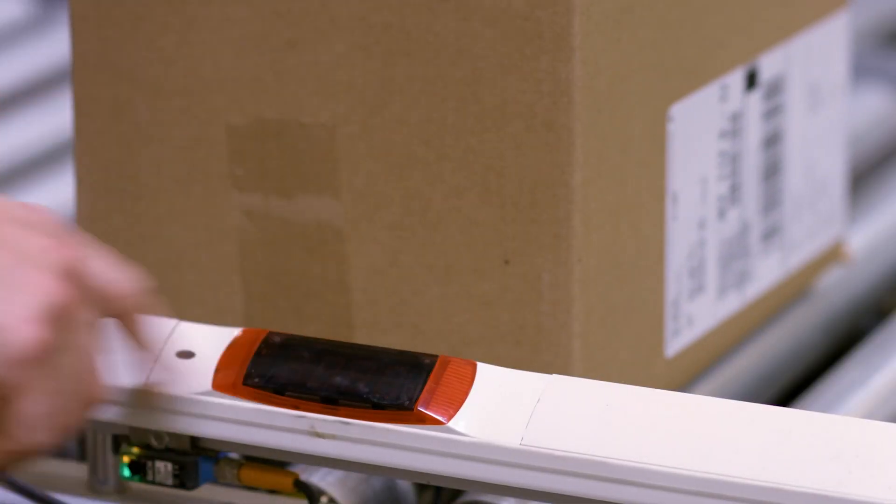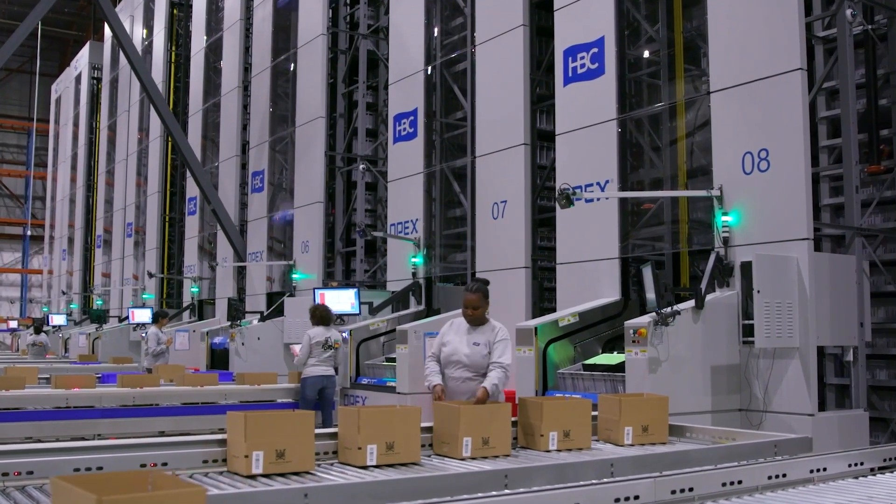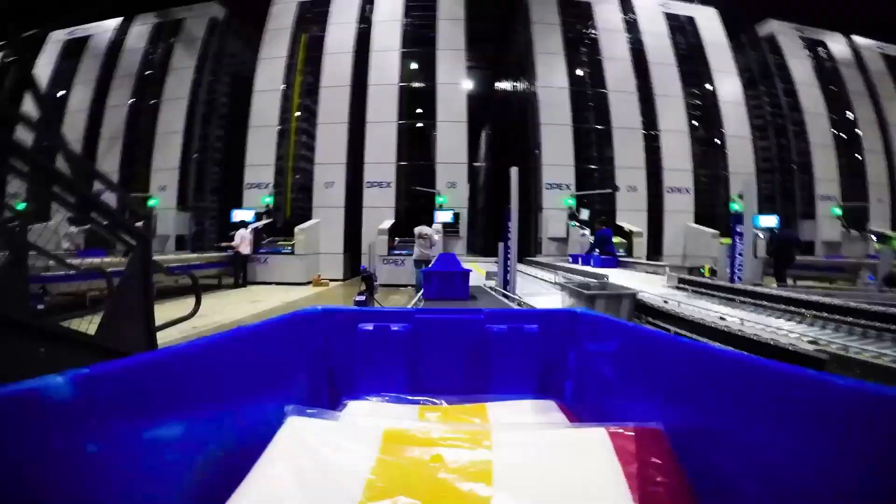Using advanced automation with plug-and-play controls and software integration, our workstations feature a special blend of conveyor and transfer sortation, capable of rates up to 1,800 cases per hour.